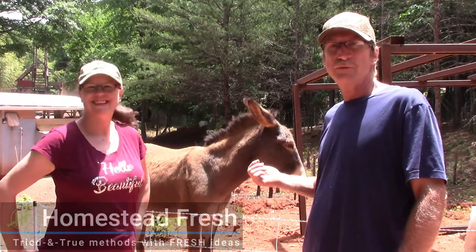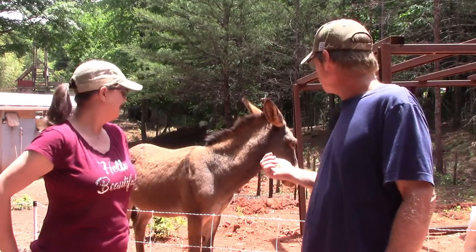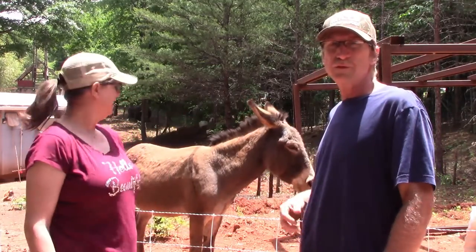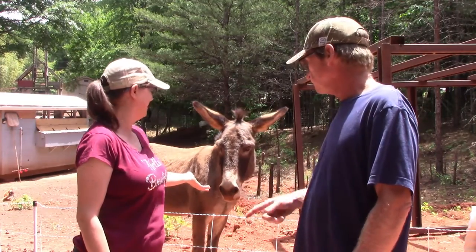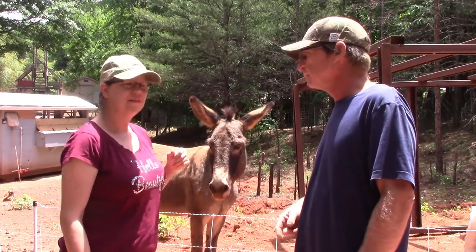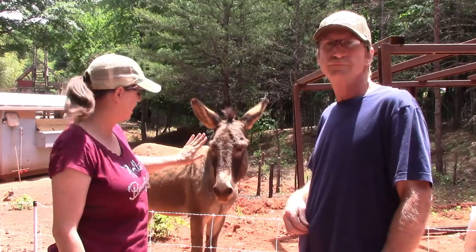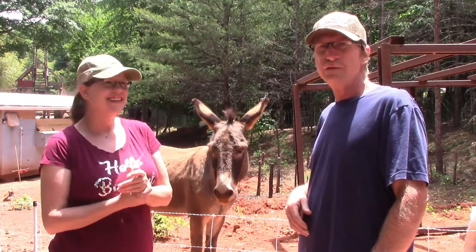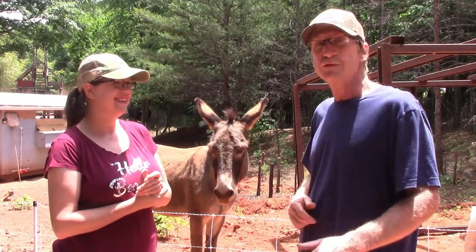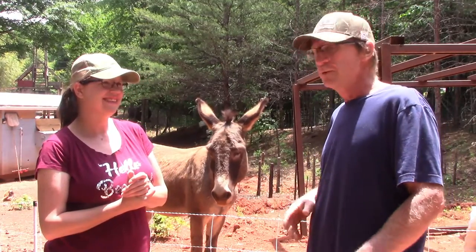Guess who decided to show up and want to be on camera. Of course, now look at him — he's wanting to be in pictures. He knows what an electric fence is. He only gets about two feet and that's about it. You come up to the fence and he'll stretch.